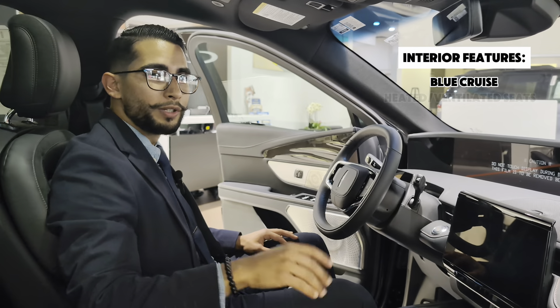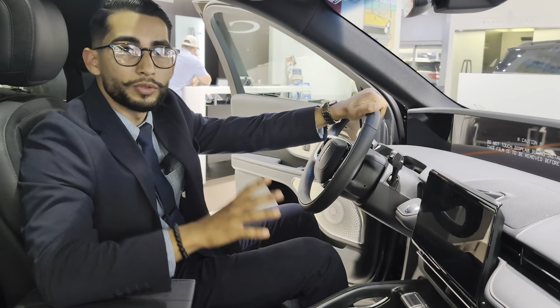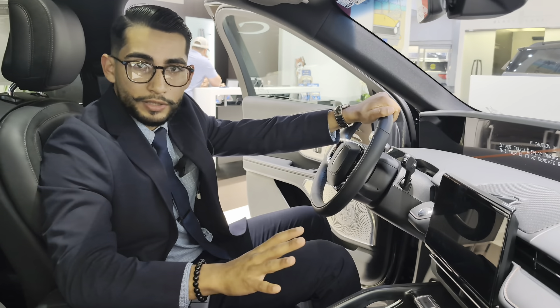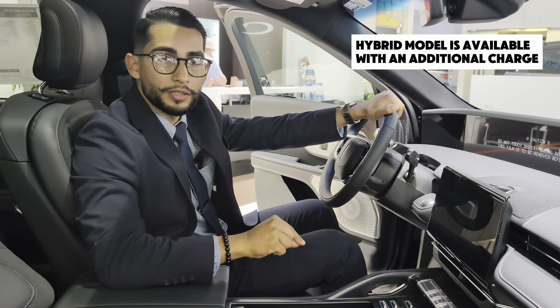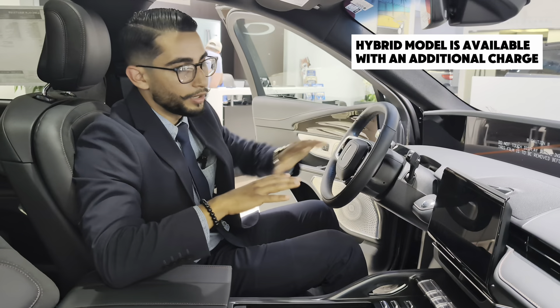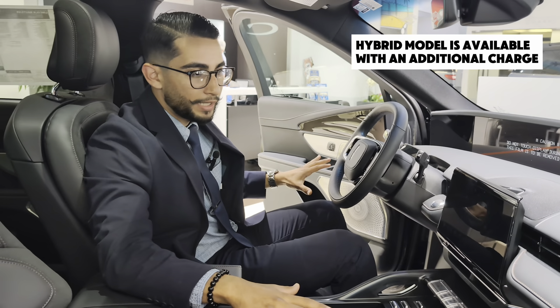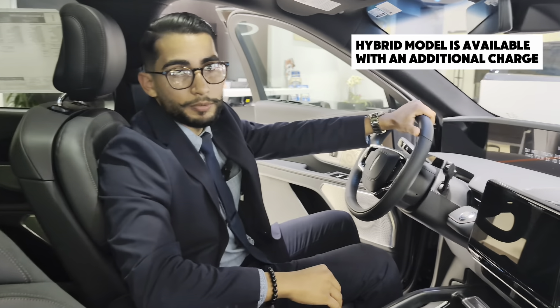We want to give it to you for a great price. If you're looking for fuel efficiency, you can pay an upcharge of only $1,500, which is the lowest in the market. For the hybrid, this one will give you 60 more horsepower, for a total of 310 horsepower. The vehicle will be very silent, and on top of that, you're going to get 30 miles per gallon.